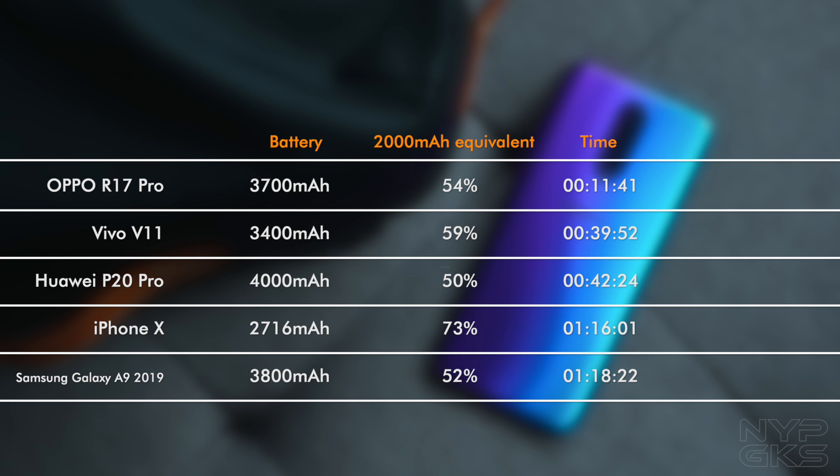As you can see, the results are pretty much the same. The R17 Pro's lead over the V11 is still miles apart. The P20 Pro comes close at 3rd spot, while the iPhone X and the Galaxy A9 2018 fell to 4th and 5th spot respectively.